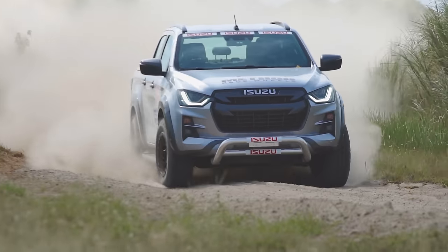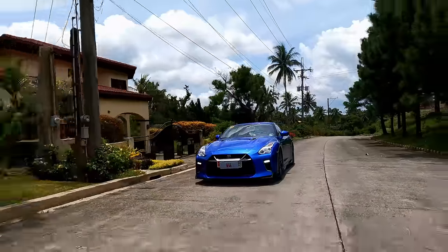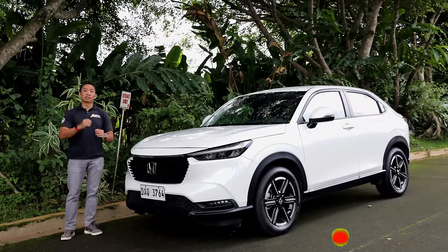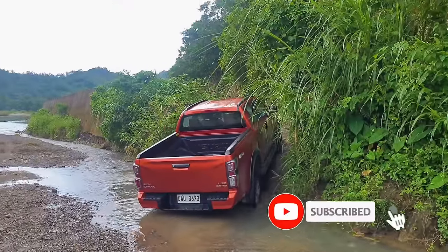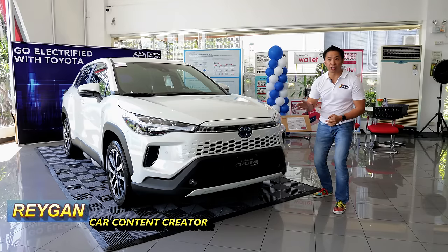Here at Regan's Rides, we do car reviews of SUVs, sports cars, trucks, and everything in between. So subscribe and hit the bell. All right, let's check out the updated Corolla Cross V HEV right here.